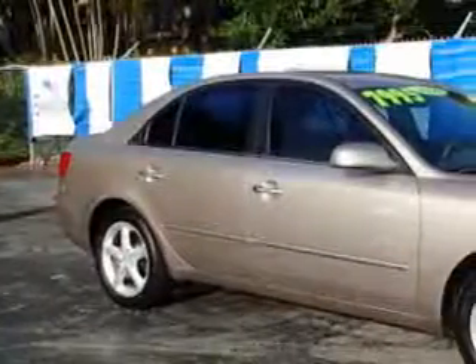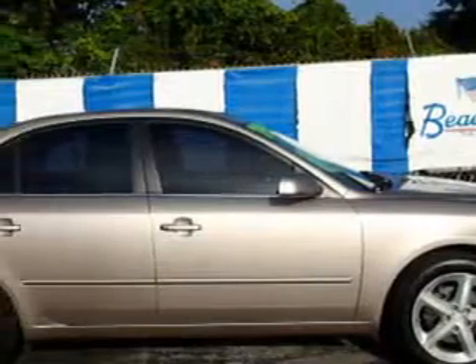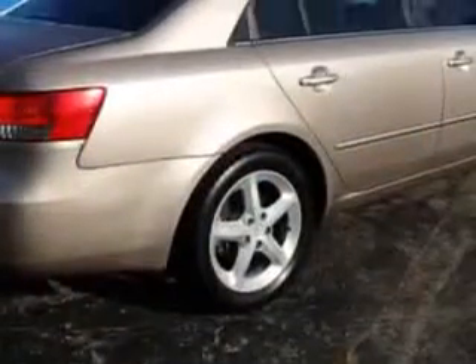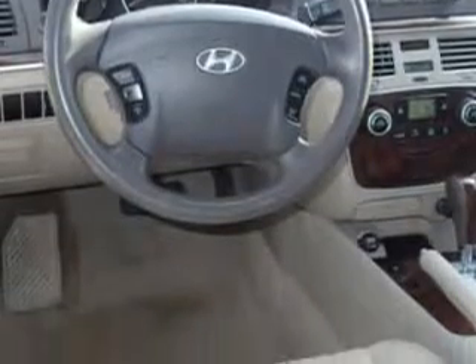Imagine driving this Golden Beige '06 Hyundai Sonata, equipped with a 6-cylinder engine and an automatic transmission. Enjoy an impressive 27 miles to the gallon on this great car with features like remote power door locks, 5-passenger seating, heated outside mirrors, leather-wrapped steering wheel, front wheel drive, leather upholstery, alloy wheels, rear bench seat, on-steering wheel audio and cruise controls, and much more. Enjoy the drive and have peace of mind in this '06 Hyundai Sonata. See us at Beach Cars today.